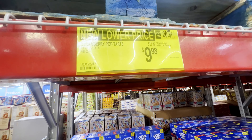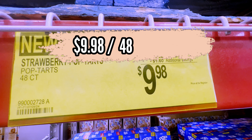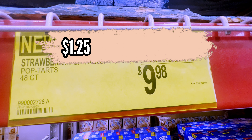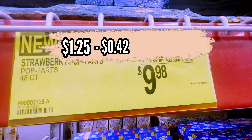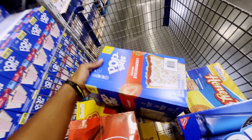I almost forgot about the Pop-Tarts — they moved to a new location. These are a must. For a box of 48 they want $9.98, making each pack 42 cents. I sell them for $1.25 inside my machines, so for every pack sold that brings in 83 cents profit. That wraps up all the shopping for our snack vending machines this week.